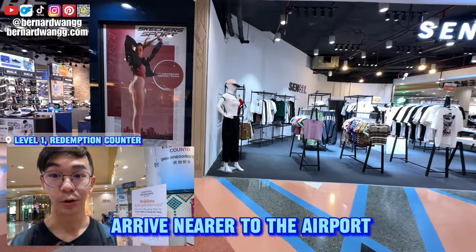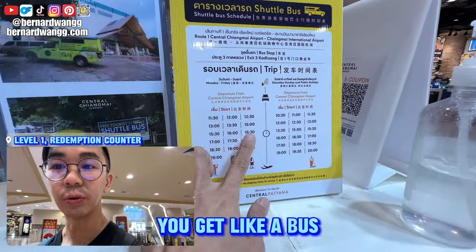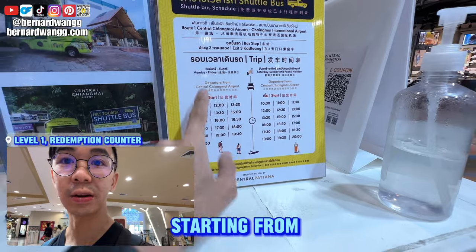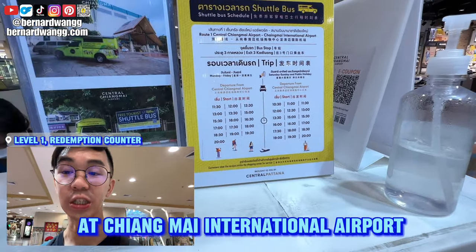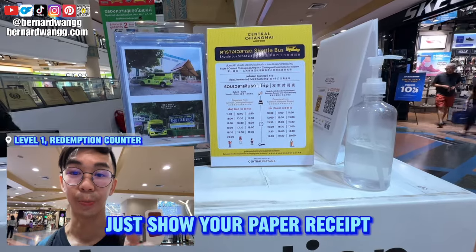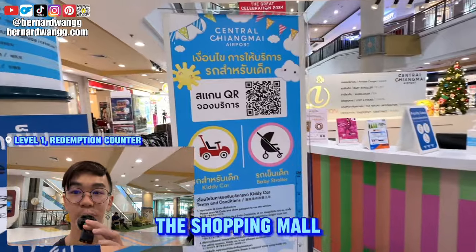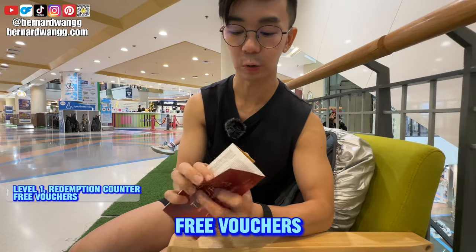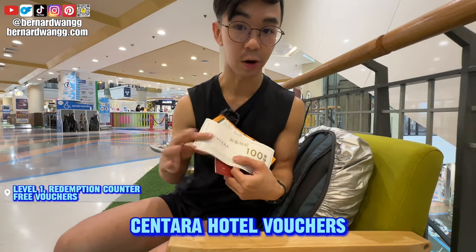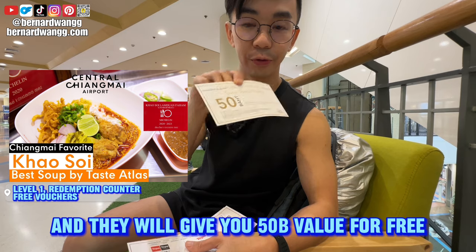There's also a free shuttle bus every half an hour starting from Central Chiang Mai Airport to Chiang Mai International Airport — just show your paper receipt. There are two pickup points just outside the shopping mall. For kids, there are free prams available. You also get vouchers: Sentara vouchers and food court vouchers.